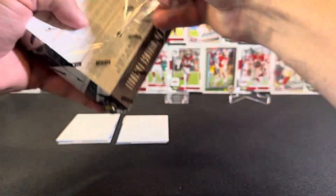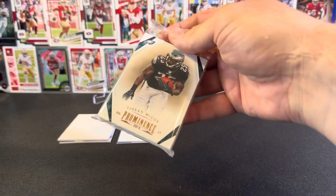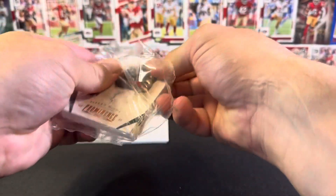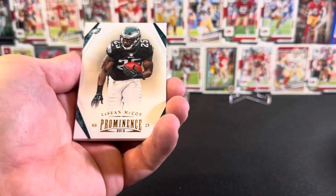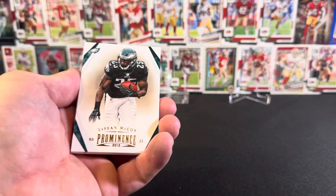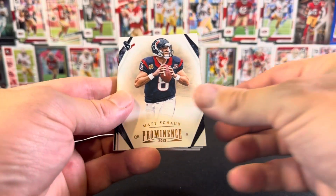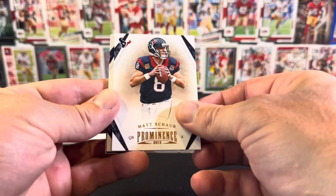Alright, our final box of the 2013 Prominence. We're gonna start off with LeSean McCoy — he was an awesome running back for the Eagles and then eventually went to the Bills, I think. In that last bunch I don't think I got a numbered card — that's a shame. Then we've got Matt Schaub, who was a long-time Texan quarterback — not super high performing but held the job for a while.